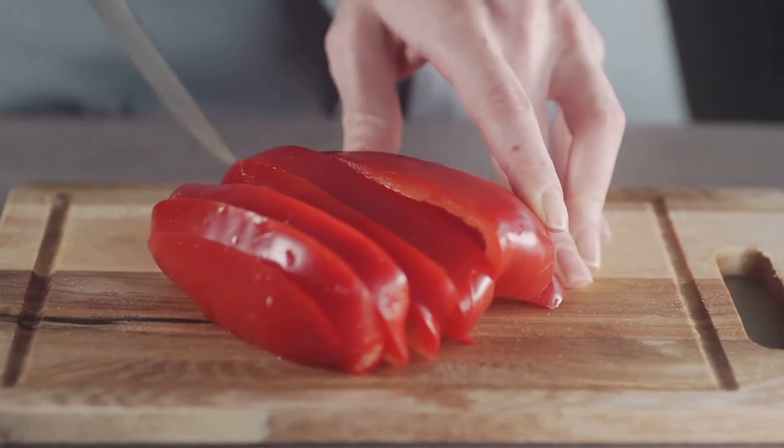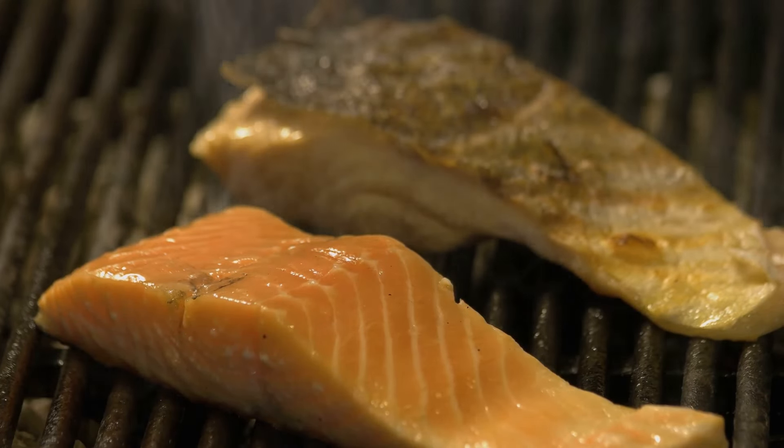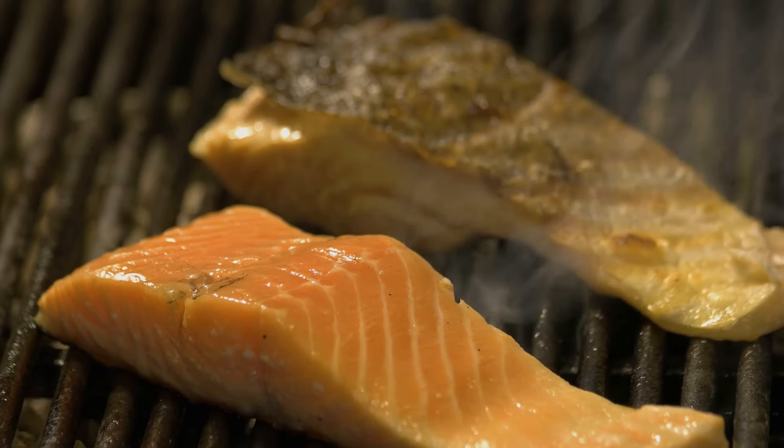Onions, another kitchen staple, are also beneficial for your kidneys. They're rich in flavonoids, particularly quercetin, which is known to reduce inflammation and maintain healthy kidney function.